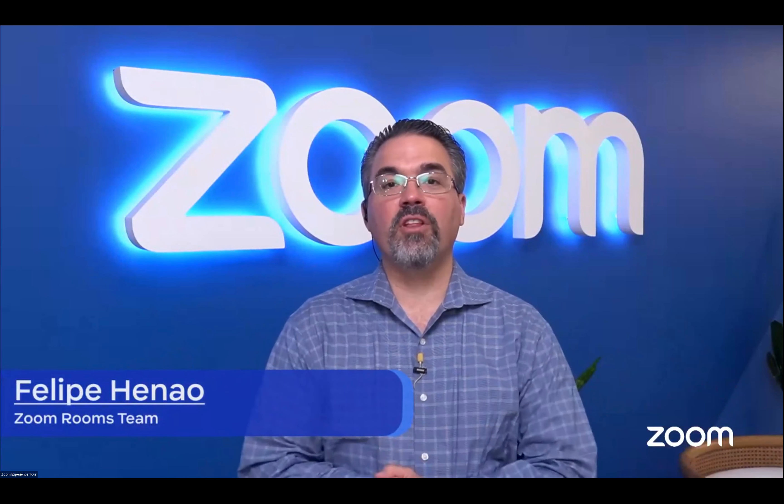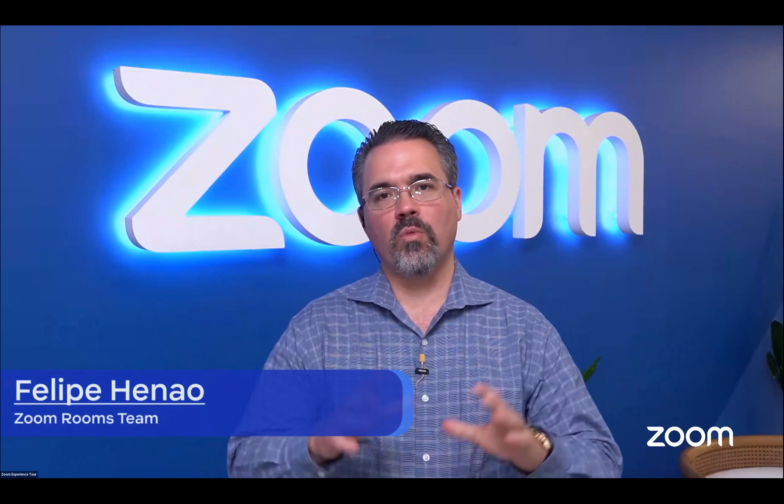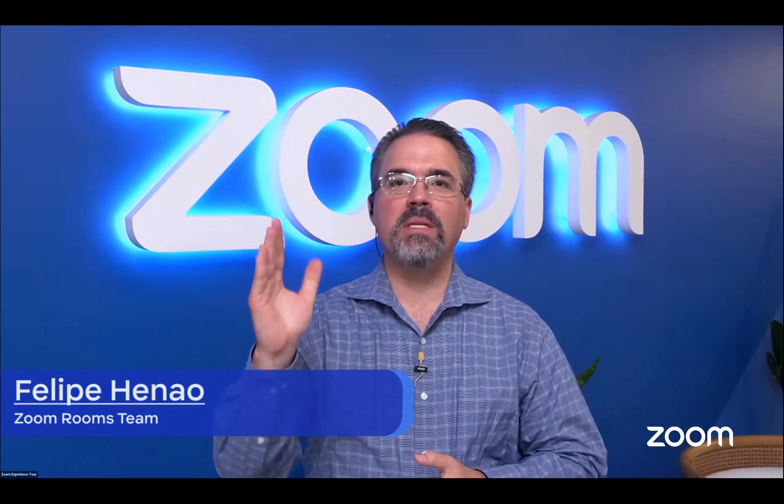Thank you, Jackson. Philippe Henao here — I'm a Zoom Room Specialist for the Western United States. I support all our account executives from the Mississippi West all the way to the islands. My job function here at Zoom is to bring the Zoom experience into a physical space using devices like D10. D10 is one of our premier partners with their all-in-one touch devices, which we use across all our floors here at Zoom, as well as propose to a lot of our customers.